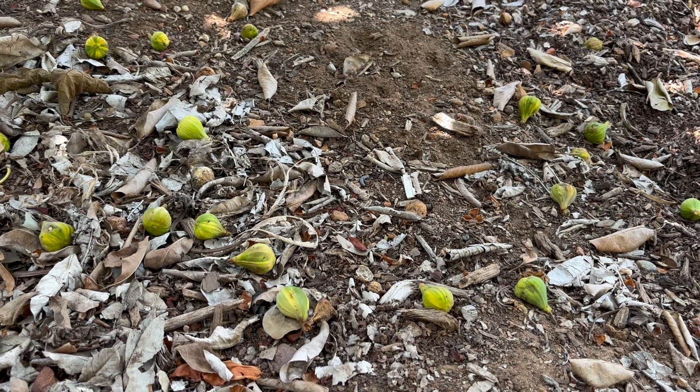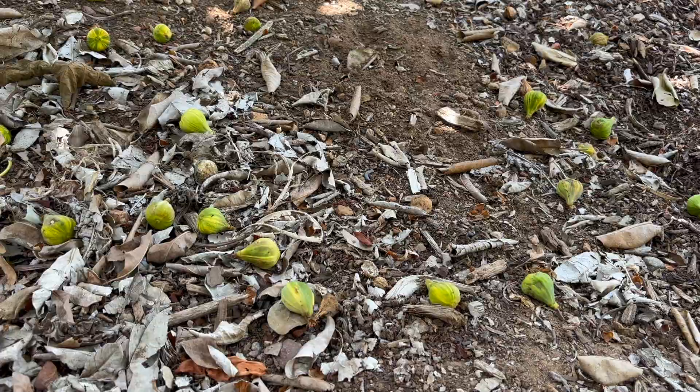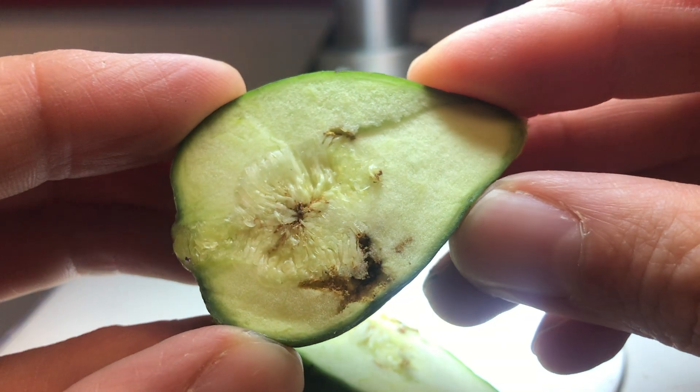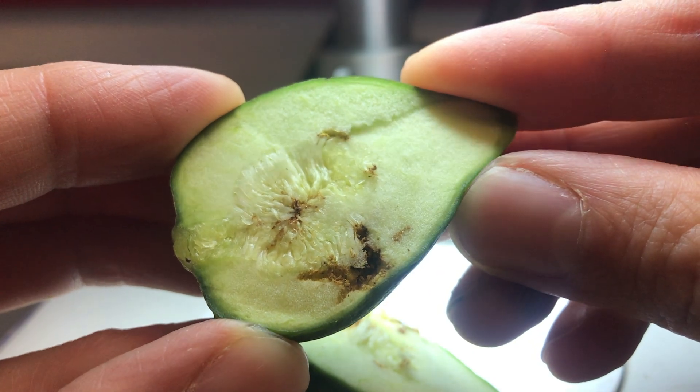Finally, don't move figs from one area to another, and especially don't move figs from Southern California out of the region. This will help prevent black fig fly from spreading to new areas or infesting large commercial fig orchards. Keep an eye out for fallen, unripe figs, and check any you find for exit holes and brownish tunnels inside. Vigilance and prevention are key for keeping your figs safe from black fig fly.